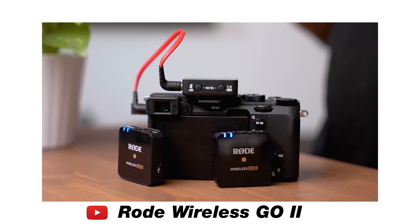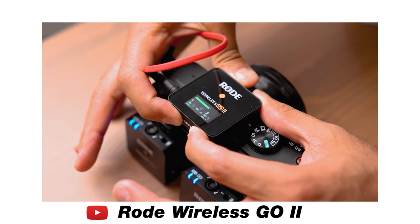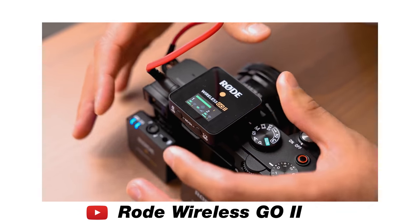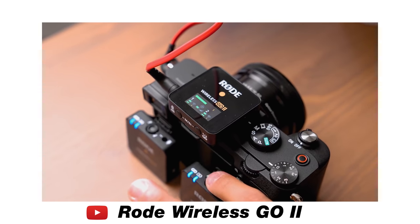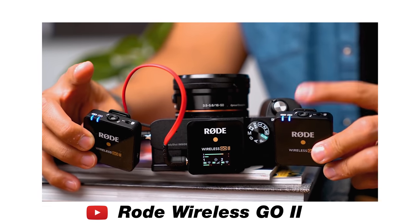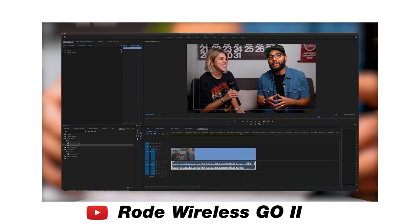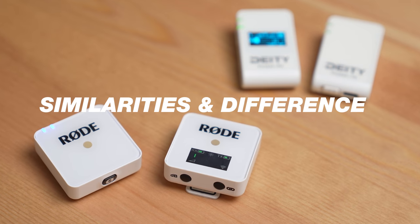It's also important to note that if you are a smartphone creator, they actually have a mobile kit that comes with a little stand as well as a phone clamp that holds the mic. You can use it as a shotgun or wireless mic, and that comes in at $200. Now, I do want to make a notable mention that the Rode Wireless Go 2 has been released and does have incredible features like the ability to use it as a USB mic. However, the Rode Wireless Go 2 comes in at $300. We have a video on it if you want to check that out, but because the Deity and the Rode WG1 are so similar in price, it just makes sense to compare these two.